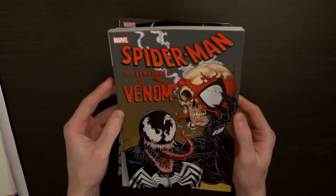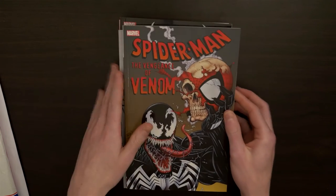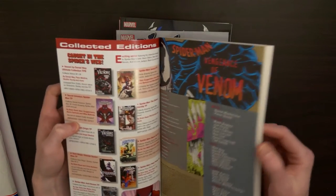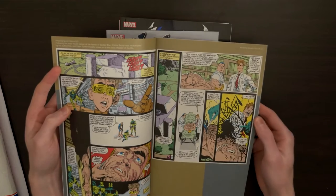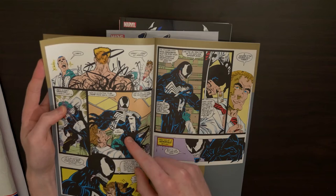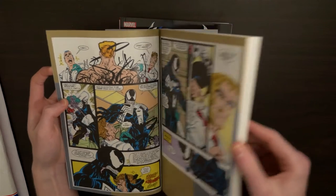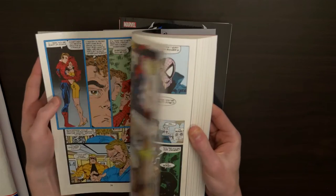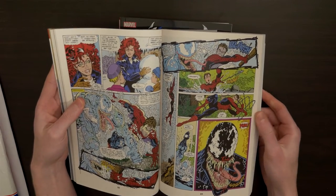So this first one is Spider-Man: The Vengeance of Venom. These are all trade paperbacks, and it's a collection of a few different Spider-Man comics that feature Venom. This first comic looks like it's The Birth of Venom — a very quick recap of it. This one's sort of the older comics from Spider-Man, a collection of them.